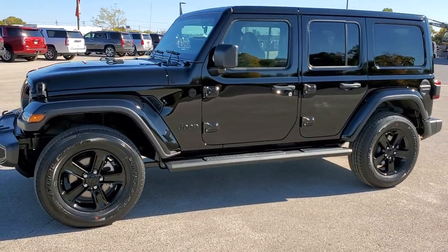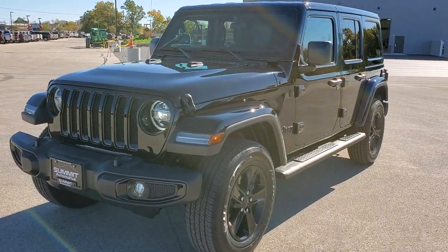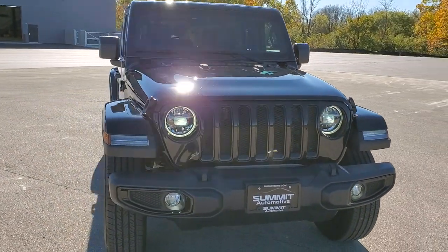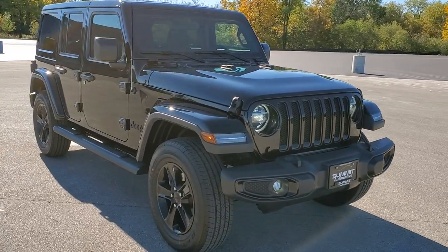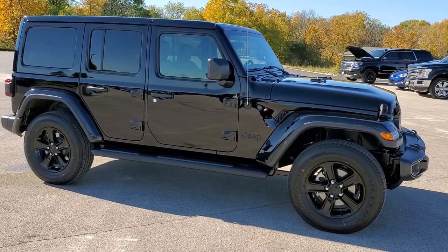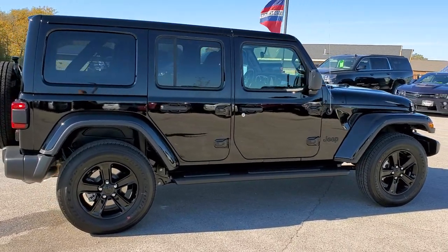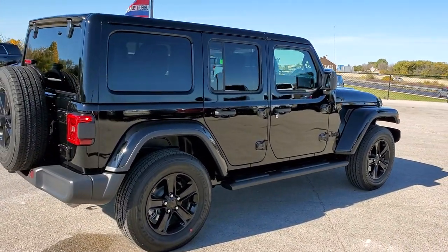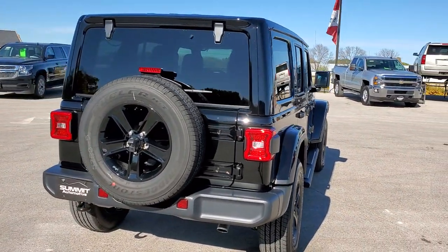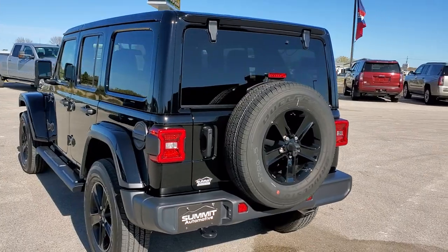This is stock number 20J259. We are here at Summit Automotive in Fond du Lac, Wisconsin — your new and used Jeep and Jeep Wrangler headquarters. Today we have probably one of the best looking Jeeps we've ever had on our lot. This is a 2020 Jeep Wrangler Unlimited Sahara with the Altitude package. It has the 3.6-liter Pentastar V6 motor paired with the 8-speed automatic transmission, getting you 22 highway, 19 city for an average of 20 miles per gallon.